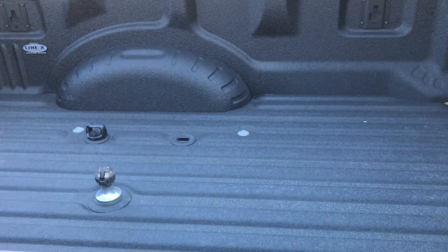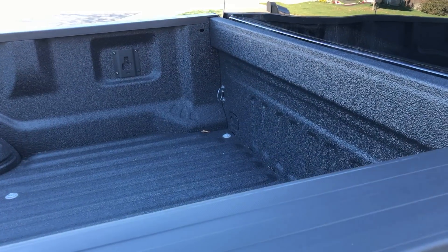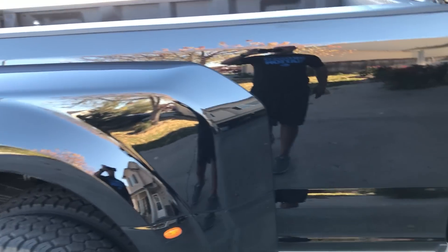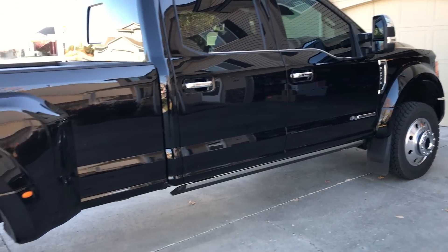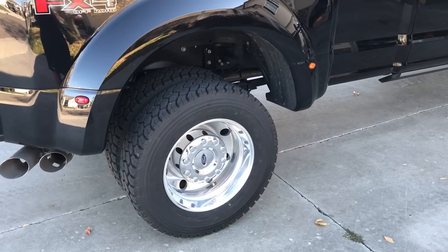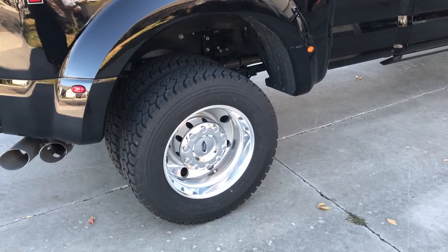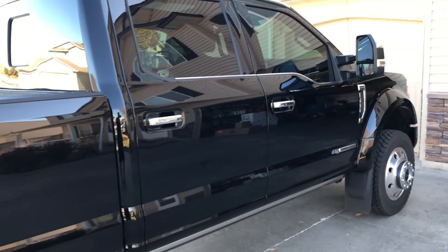We did the Line-X spray-in bed liner and they did an amazing job — very impressed. The last time I got a new truck I had the dealership do a spray-in bed liner and it covered the gooseneck prep package hookups. I ended up using a razor blade to scrape them all out, so I was not happy about that.